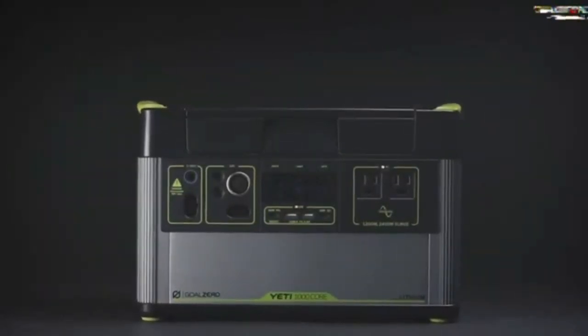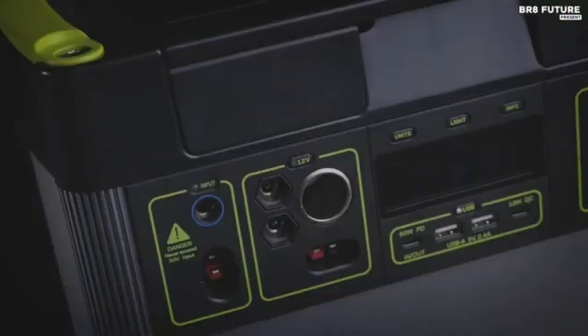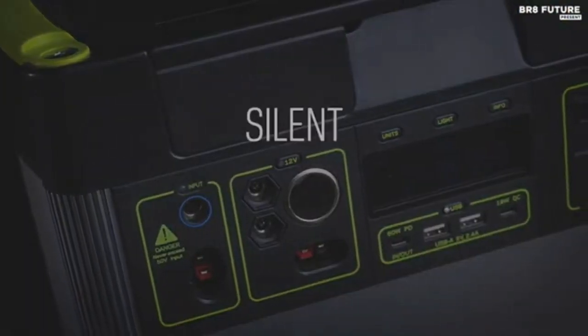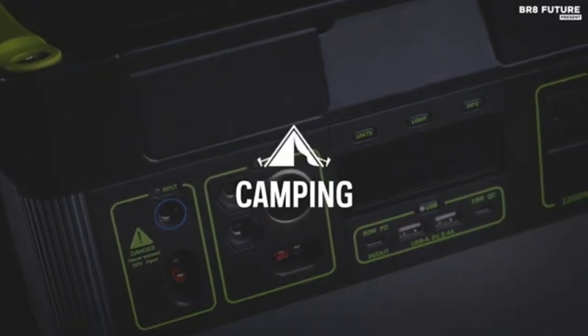The included 120W power supply plugs into the 8mm charging port to recharge the Yeti in 9 hours, while the available 230W power supply, sold separately, drops recharge time to 4.5 hours.